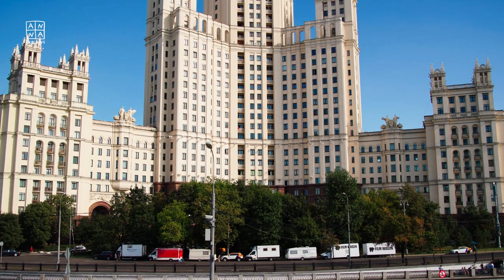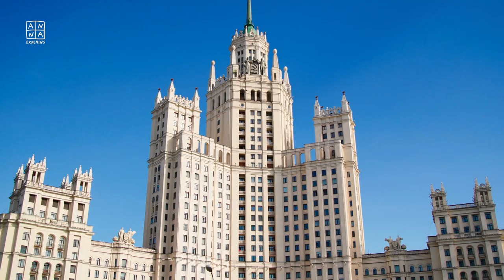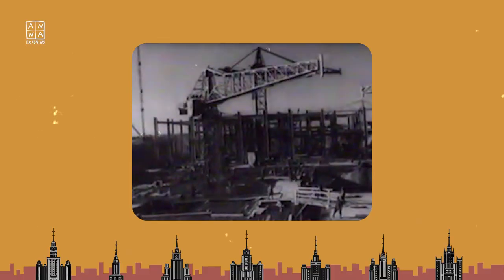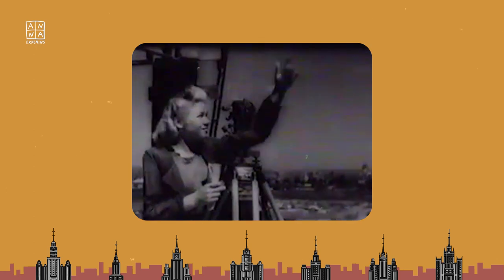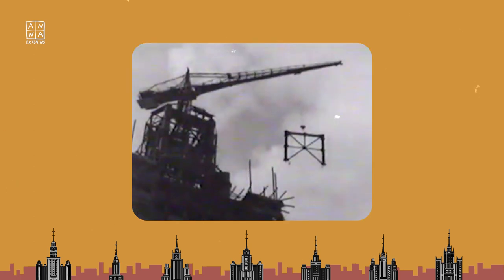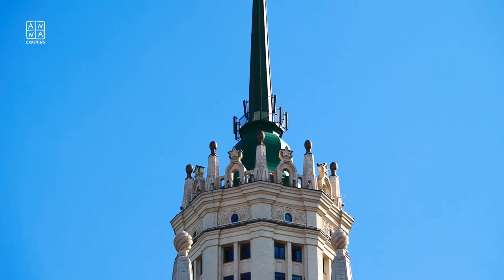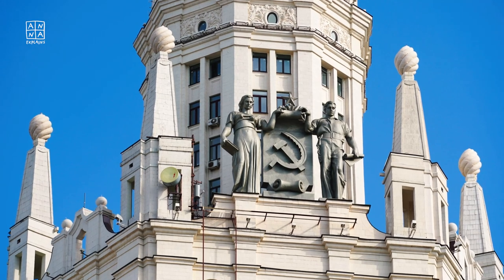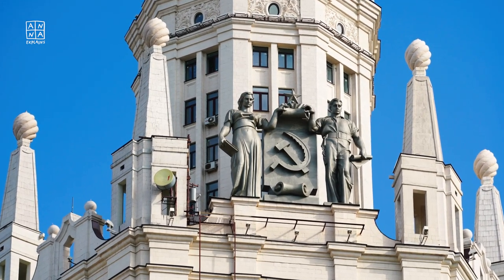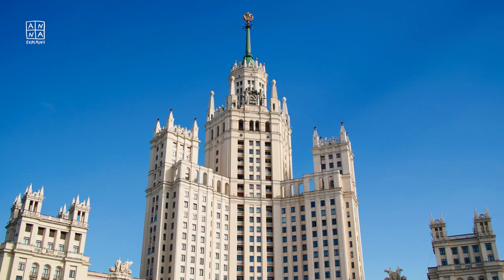An apartment in the Kotelnicheskaya skyscraper is not just prime real estate, but it's also a chance to become part of history. Built in the 1950s, this legendary high-rise is a perfect example of Stalinist architecture — not strictly a style, rather a time frame for architecture and interior design, still known for its signature monumental forms and luxurious furnishing.